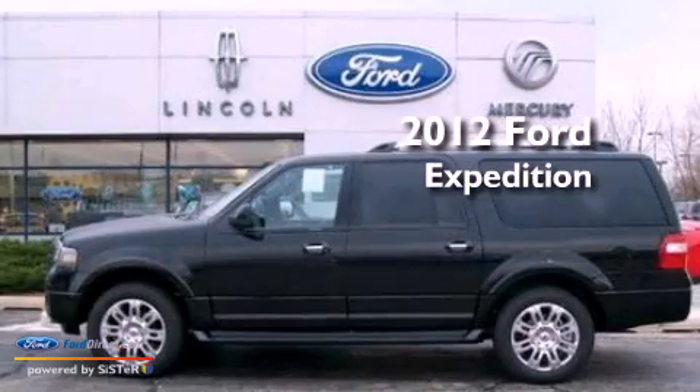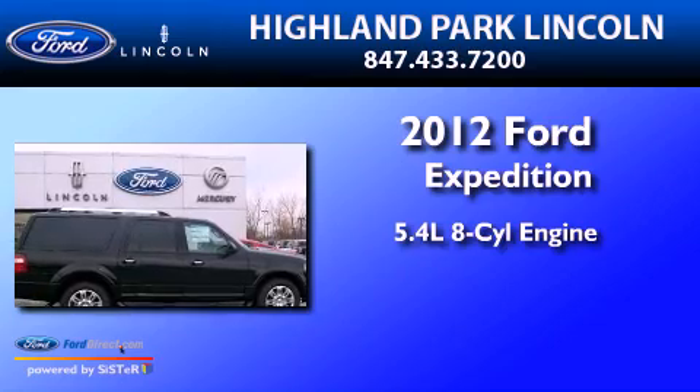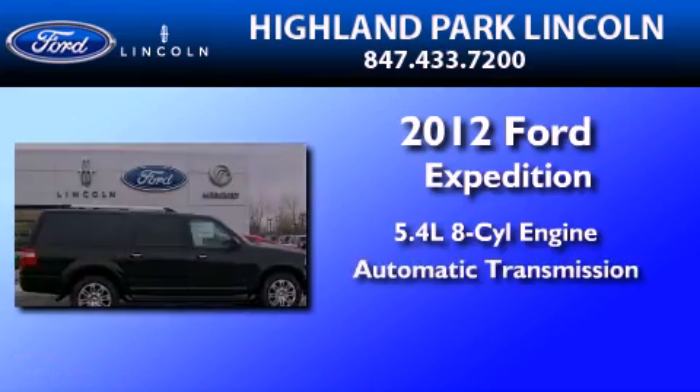This is a brand new 2012 Ford Expedition. It has a 5.4-liter, eight-cylinder engine and an automatic transmission.